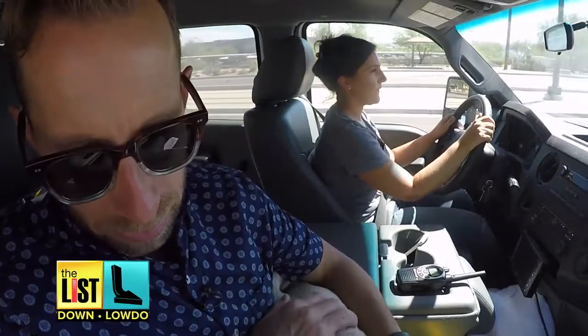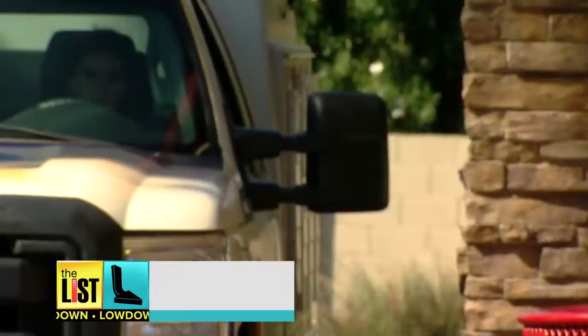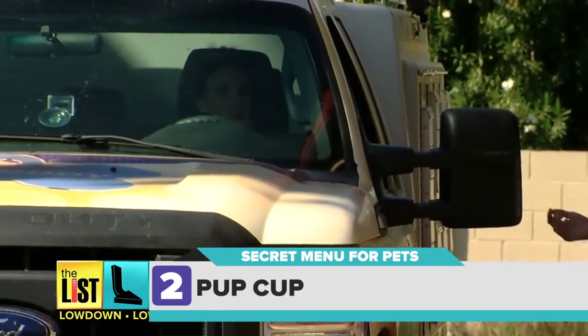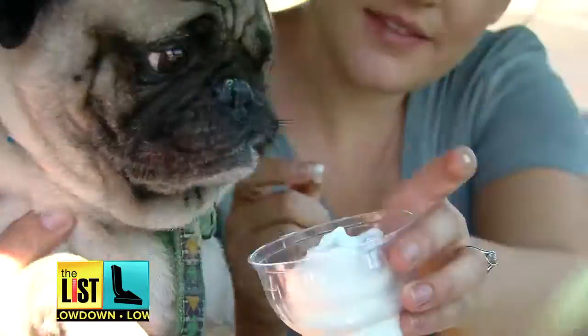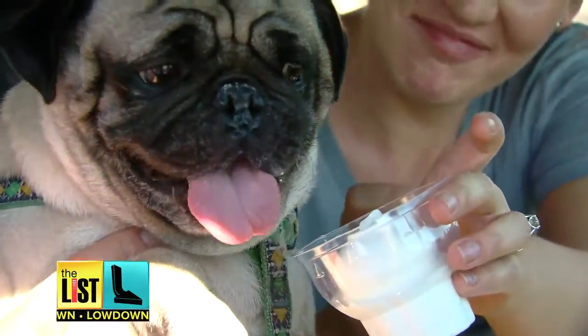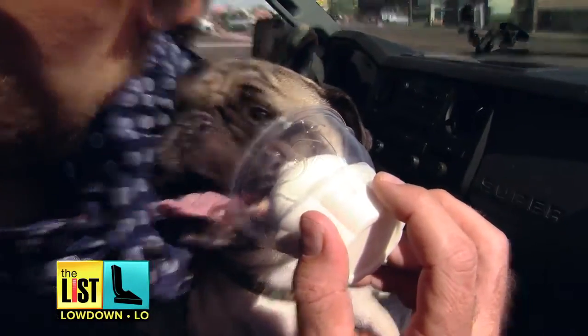Chato, check it out buddy — you are going to be getting a pup cup. Available at select locations, this is vanilla ice cream in a cup. If your particular Dairy Queen doesn't know of it, ask for a kid-sized vanilla soft serve. A treat sure to please your pup's sweet tooth. It's gonna be nice and cooling.